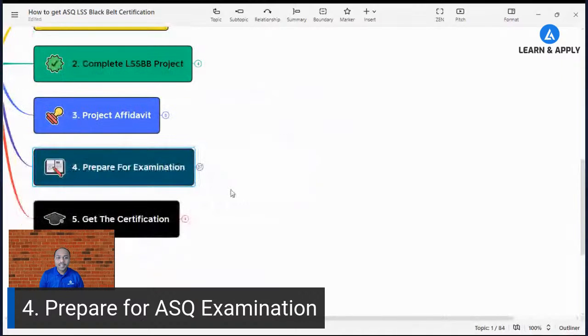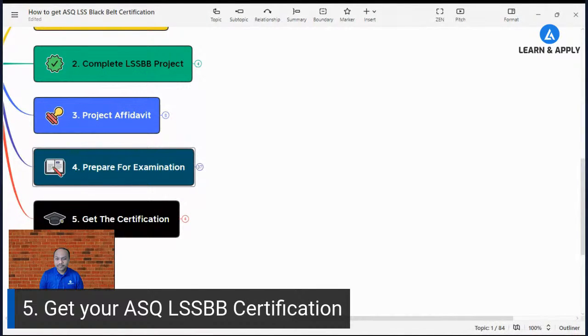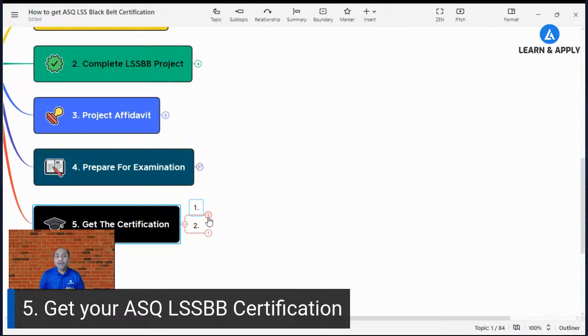Once you prepare and give the examination, the last part is the certification. You will receive the ASQ Lean Six Sigma Black Belt certification once you meet all the criteria. To get the certification you need to pass the ASQ Lean Six Sigma Black Belt exam. The passing score is based on the difficulty level of the exam, so my recommendation is to aim for as high a score as possible.